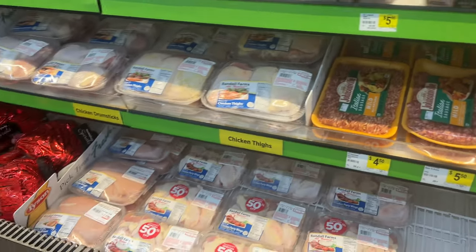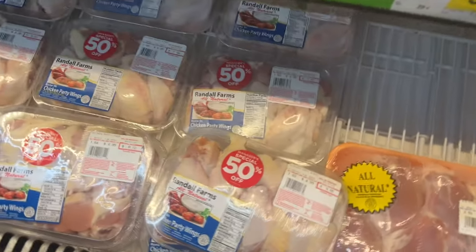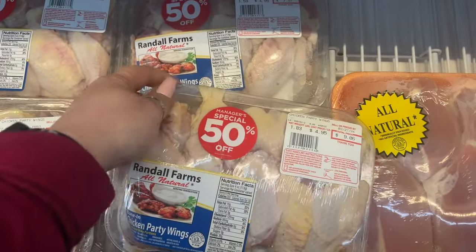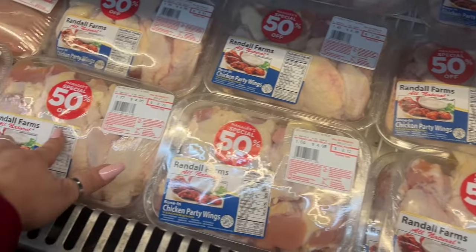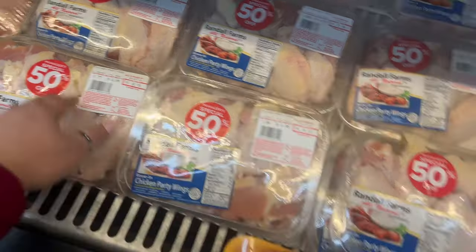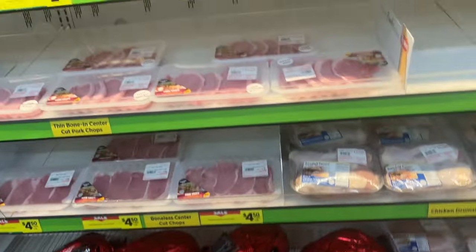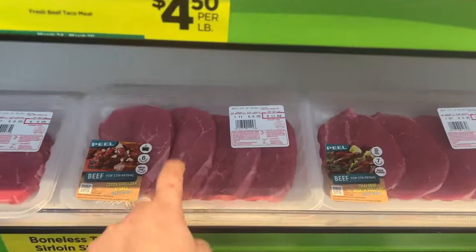If you guys are new to my channel, welcome — hopefully you're having an amazing day. This is my buddy Ethan, my teenager officially now. The chicken party wings are 50% off — they have a few available, so it would be like four something each at 50% off. Ethan's grabbing his donuts.